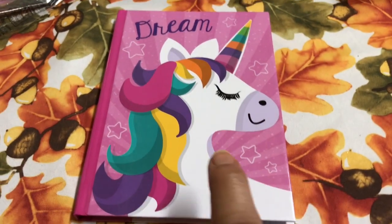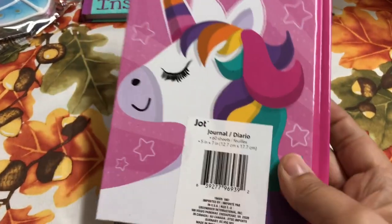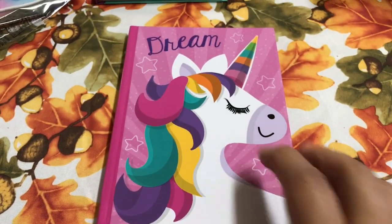I also found this one here — it says 'Jean' with a unicorn, which I found so pretty. I'm loving the color. And of course it is also by Jot, it has 60 sheets, and it has blank lined paper in it. I just found that so pretty.